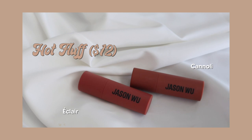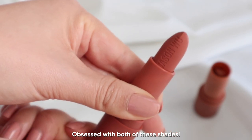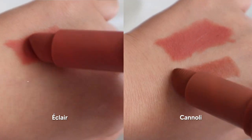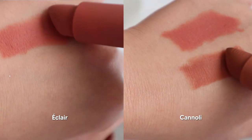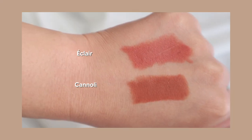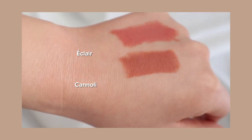These two are from the Hot Fluff collection. There's a total of seven different shades and I got the Cannoli and Eclair. All the pictures I've seen produce very similar swatches, but they're so gorgeous. The Cannoli has more of a red, brickish tone, and the Eclair has a slight pink to it.